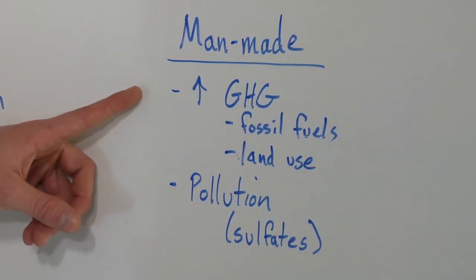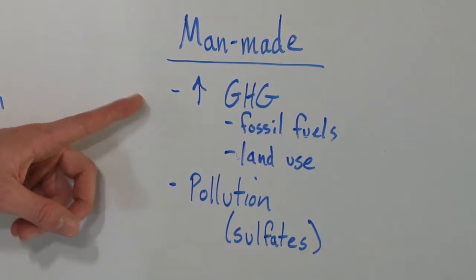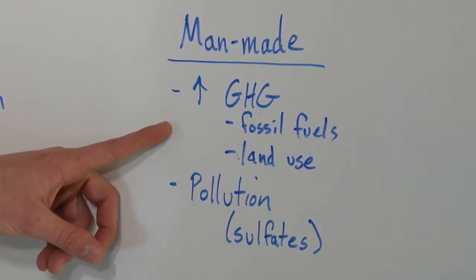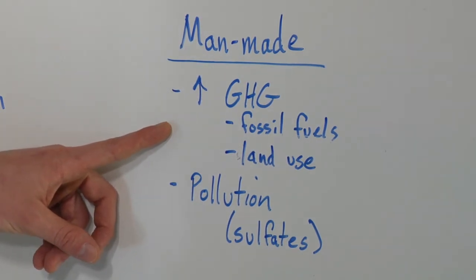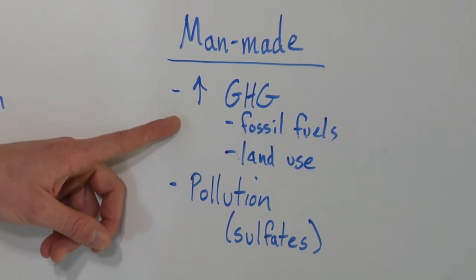First, you have increases in greenhouse gases. These are usually put in the air by burning fossil fuels. So when you burn things that were buried in the earth, you release a lot of methane, carbon dioxide, nitrous oxides, sulfur oxides, and things like that. Those are greenhouse gases — we know that they trap heat in.